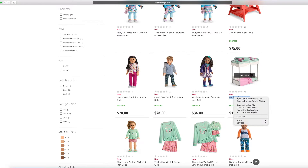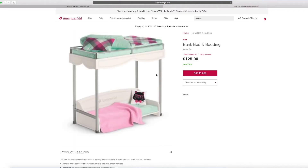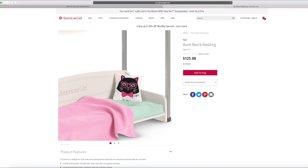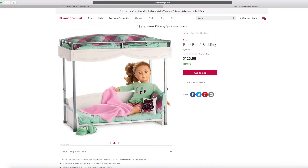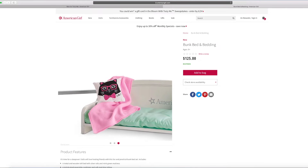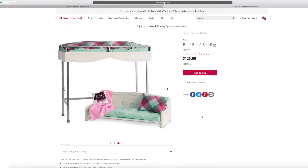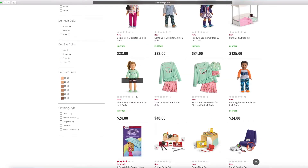And this is the bunk bed and bandit — this is so cool. Look at this really cute kitty pillow — I love that bow tie. There's one thing I want to show you: it's a couch on the bottom here, you can take it off too, and the top is like a little bed. It's kind of like a bunk bed. You can have sleepovers with your best friends.